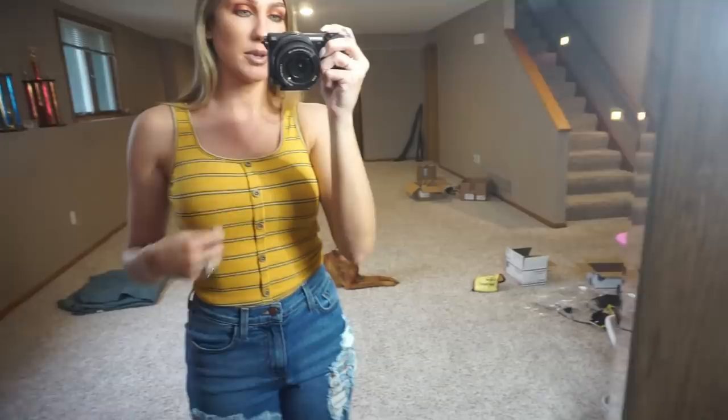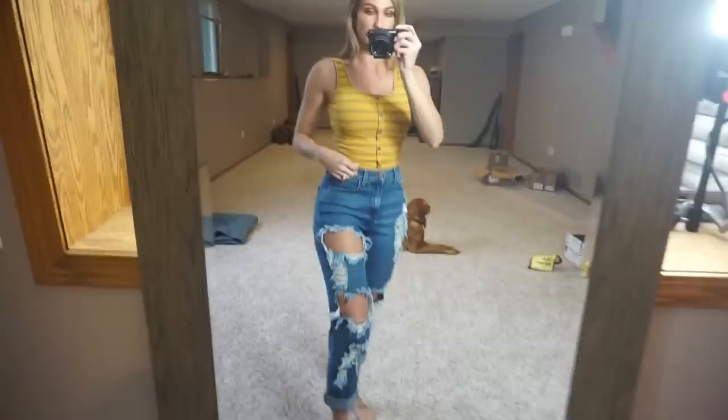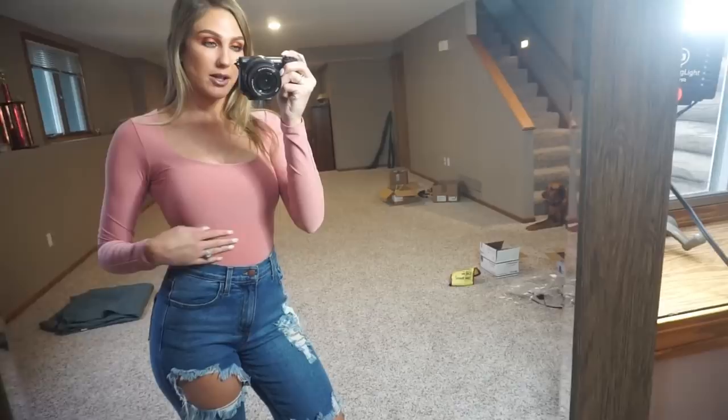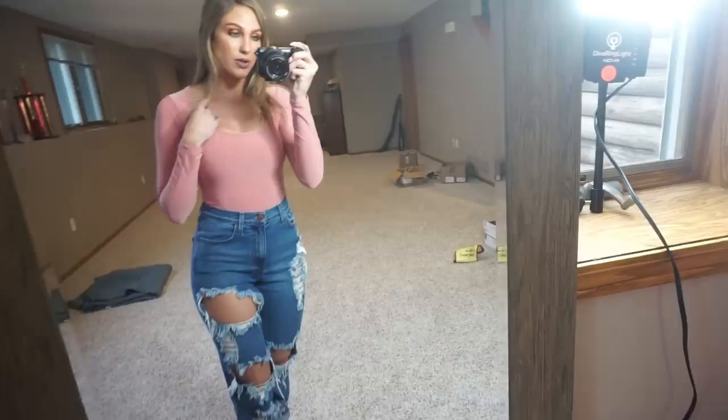This next top is the Zoe top in mustard — there are a few different colors available. It's a basic tank top at $14.99 with buttons, and it could be considered a crop top but it's not super short. It almost looks a little tucked in. I thought it would be a nice basic staple for the warmer weather months.